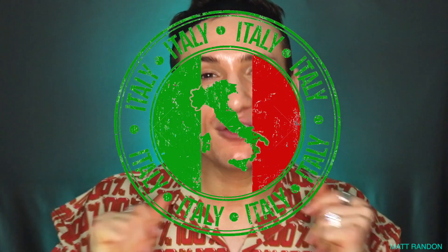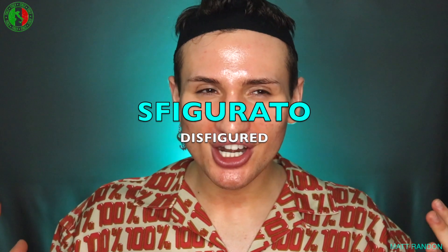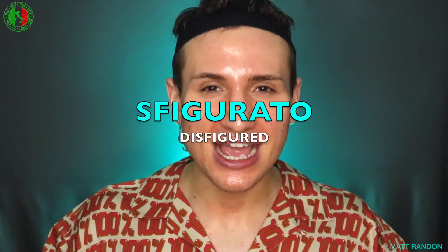And now it's time for the Italian word of the video! Since this video was all about salicylic acids and I showed you a very disturbing picture of how disfigured my face was from using one recklessly — not this one specifically, The Ordinary one — the Italian word of the video is 'Sfigurato,' which means disfigured, or just really messed up in the face.